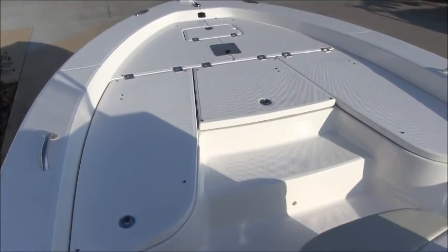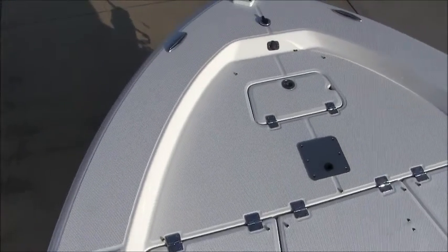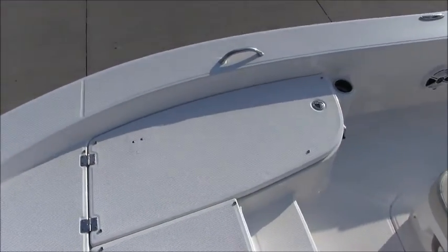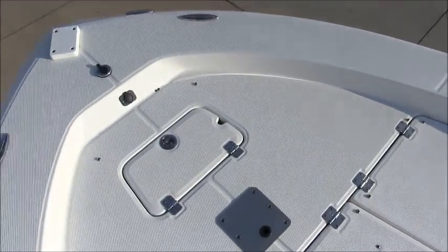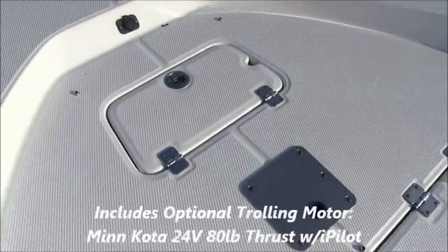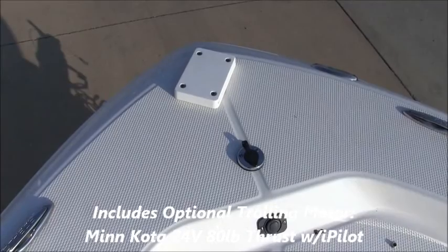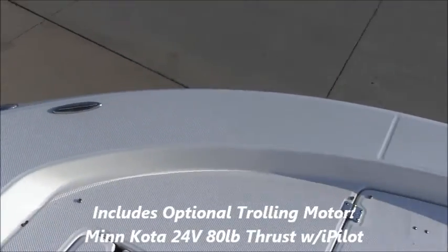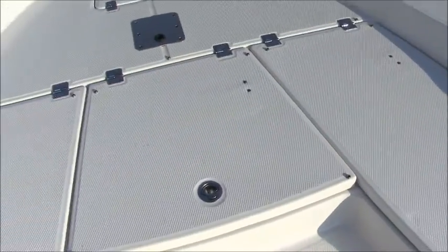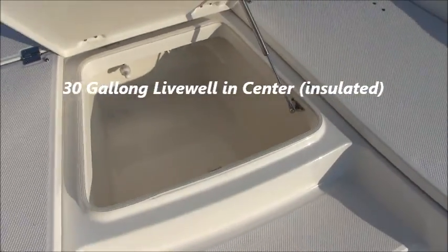Here's a look at the forward casting platform. This entire area is covered in non-skid. Off the bow you have an anchor locker and a mounting spot for the bow fishing seat, which is equipped on this boat. This boat also has the optional Minn Kota 24 volt trolling motor with 80 pounds of thrust, and the iPilot mounts off the bow of the boat.